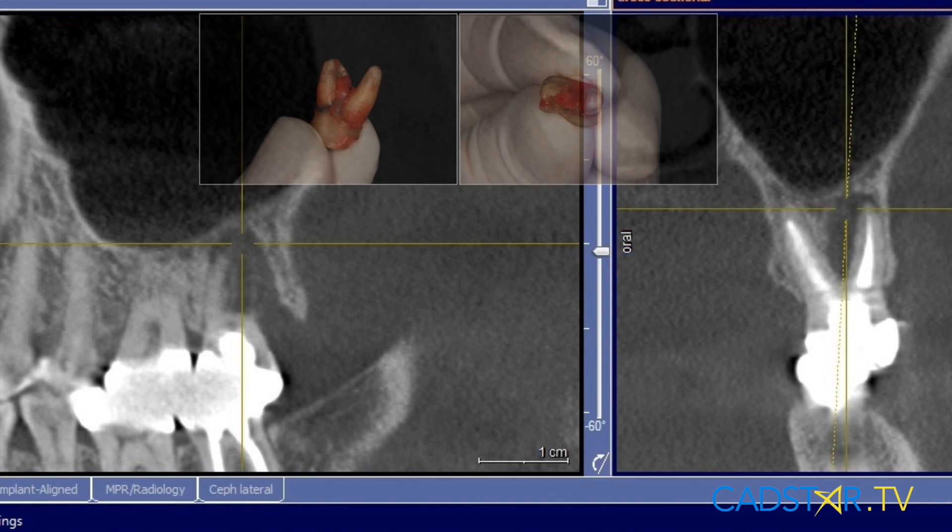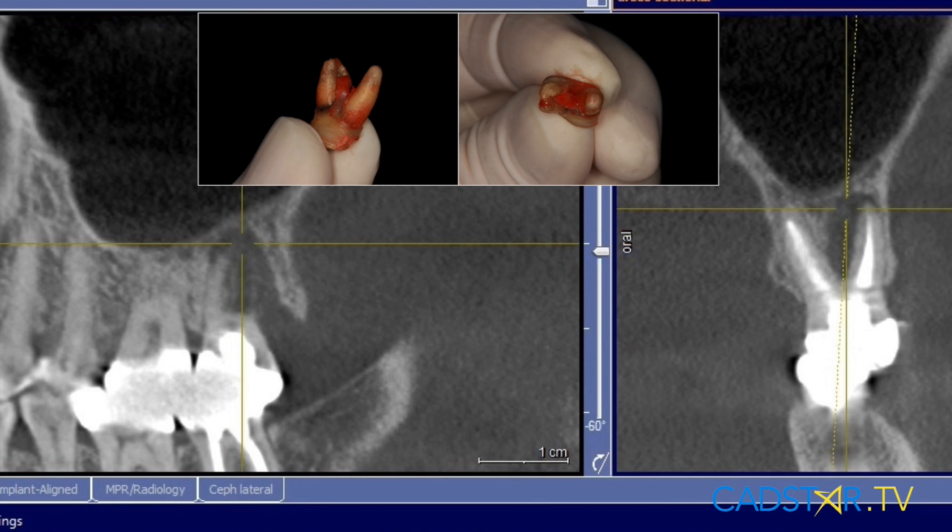Closer observation after tooth extraction documents a horizontal fracture, which is stained — that means it's been around for a while — and that's on the distal buccal root, which is the focus for the lesion. Quite often when I see a lesion extending up into the furcation, we know that there's a good likelihood there's a root fracture, and there's not a lot we can do about it. So in this case, we went ahead and extracted the tooth, and there's the issue.